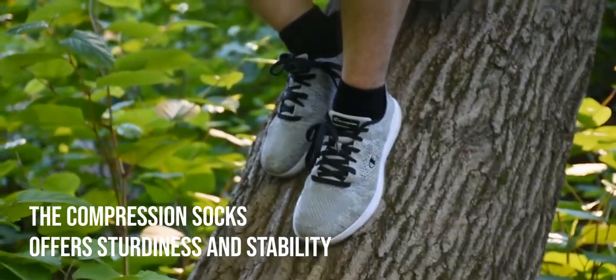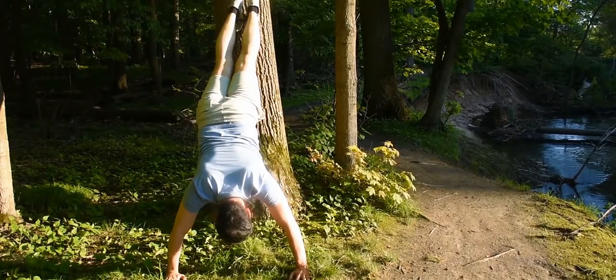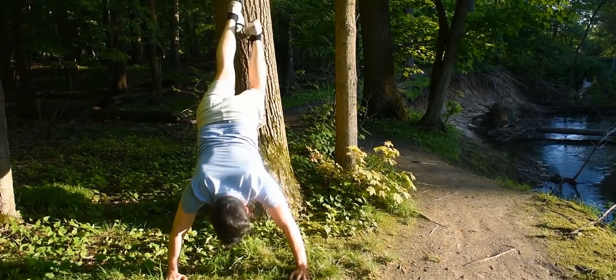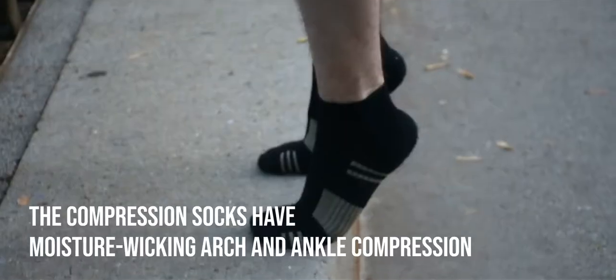They offer sturdiness and stability to my feet with a snug fit and still allow full range of motion with no skin chafing or irritation. They have moisture-wicking arch and ankle compression to reduce fatigue.